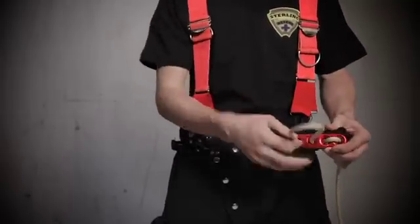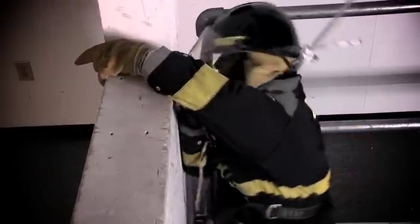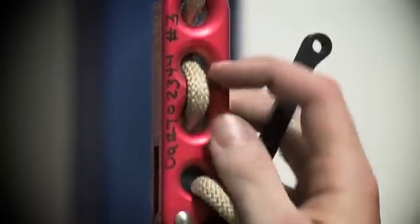Weighing just six ounces, the F4 is easy to pack and has a low profile allowing for compact storage and fast deployment. The F4 is compatible with firefighters of all sizes and is engineered to limit impact forces. In the event of a shock load, the device will allow some slippage of the rope before locking off.